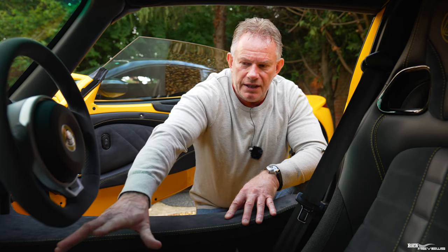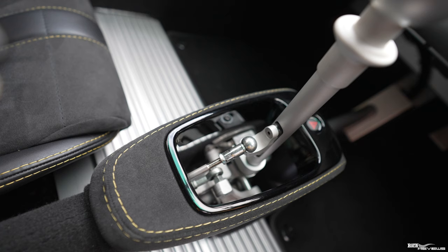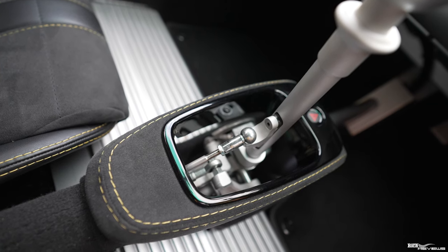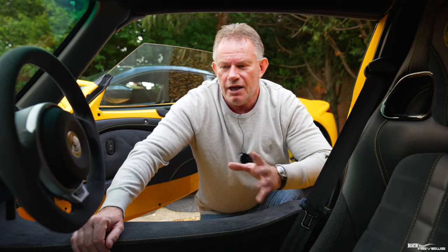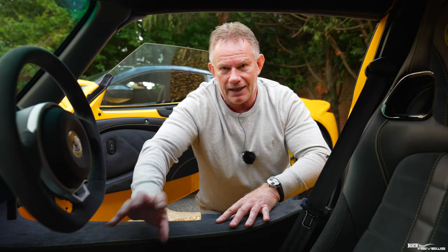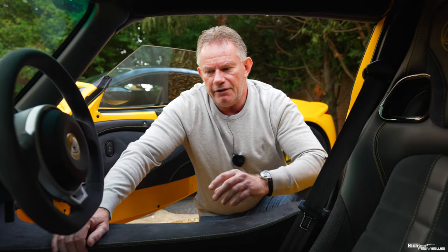With the manual gearbox, you've got a very open, more aggressively styled gear lever mechanism, which shows its track-focused orientation — you're definitely going to hear the click and clacking of the gears slotting into place.